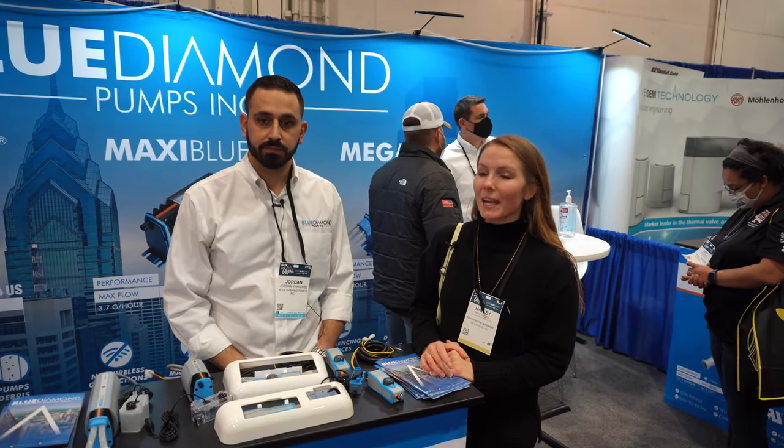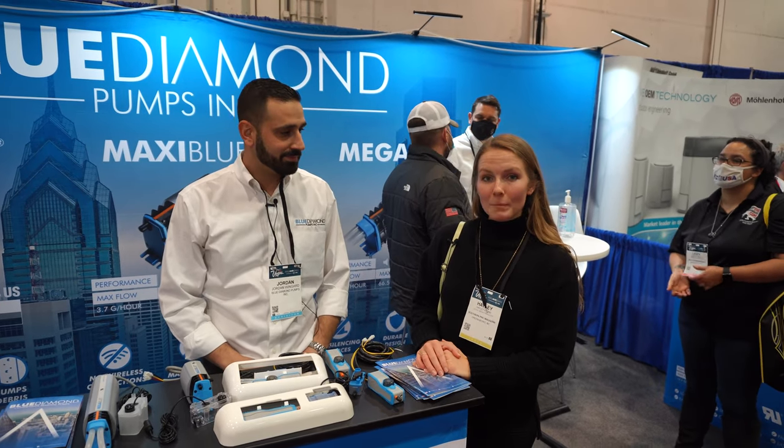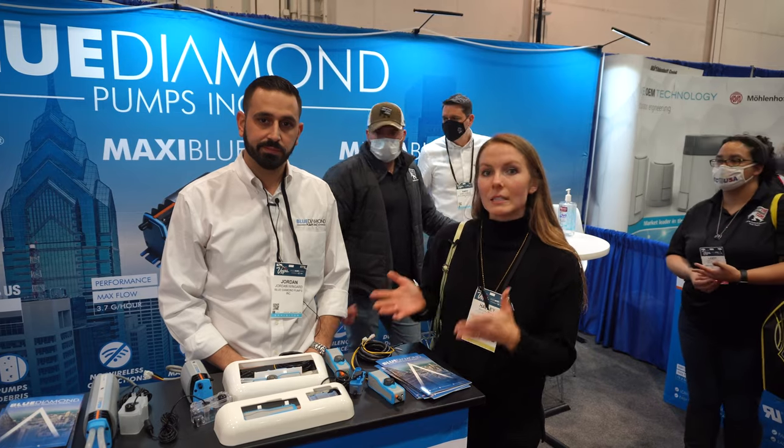I'm Haley from Southern PHC. We're here at AHR 2022 and I'm here with Jordan from Blue Diamond Pumps, and we're going to hear a little bit about what makes Blue Diamond different.